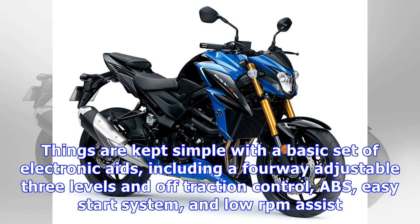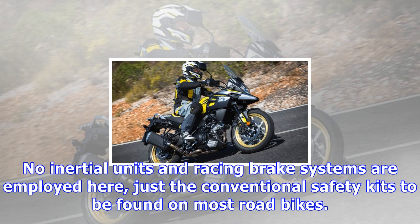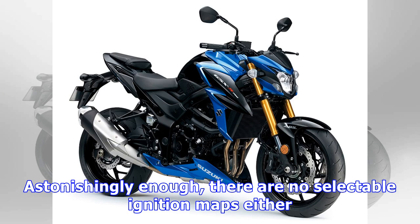Things are kept simple with a basic set of electronic aids, including a four-way adjustable three-level traction control with an off setting, ABS, easy start system, and low RPM assist. No inertial units and racing brake systems are employed here, just the conventional safety kit to be found on most road bikes.